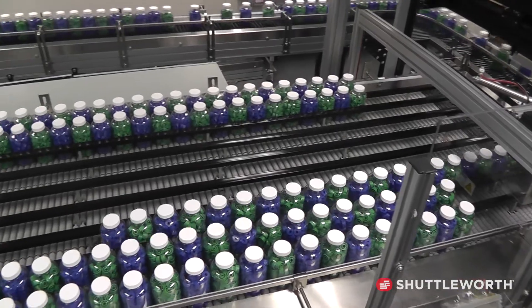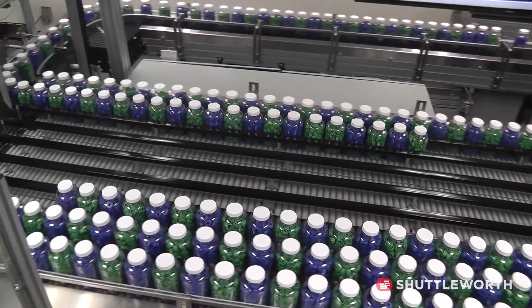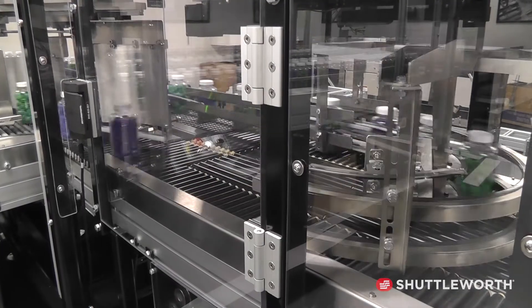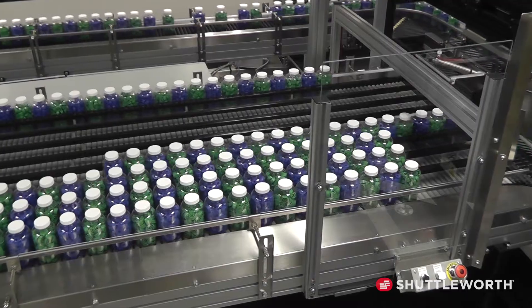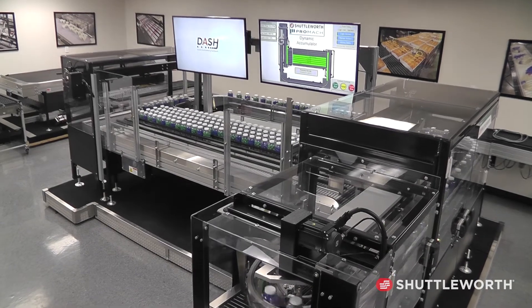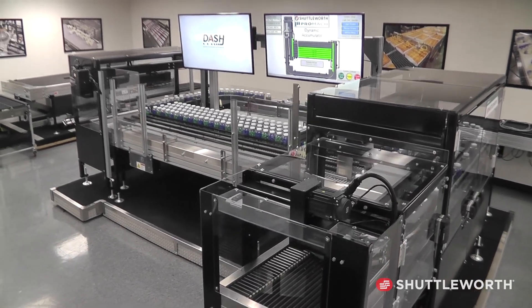During the development stage, we realized that this could really be something that could take off and help a lot of customers with high rates of speed and high packaging rates. Machine uptime is extremely important in our industry because that's how all of our customers make their money — by continuing to produce product. The Dash accumulator allows them to continue to produce product upstream, even if the packaging equipment downstream may be having some problems.